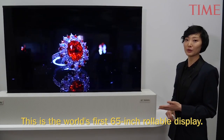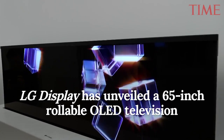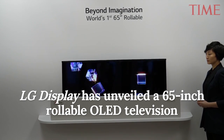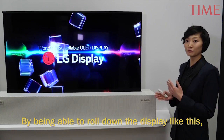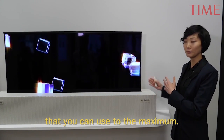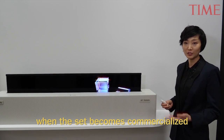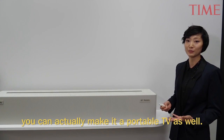This is the world's first 65-inch rollable display. By being able to roll down the display like this when you're not using it, you can have extra space that you can use to the maximum. And also when the set becomes commercialised and becomes lighter or smaller, then you can actually make it a portable TV as well.